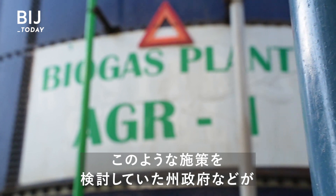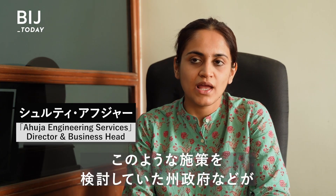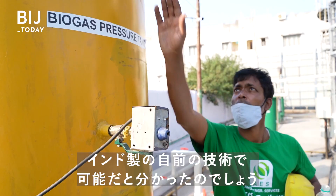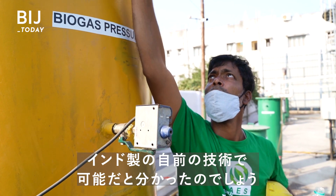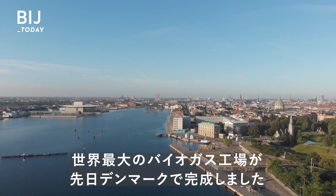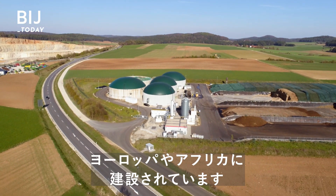A lot of people and state governments who were thinking about setting up these projects have suddenly understood that yes, it's possible to do it — there are technologies which are indigenous, built in India, that can work for them. The world's biggest biogas plant was recently built in Denmark, and new facilities are being built elsewhere in Europe and Africa.